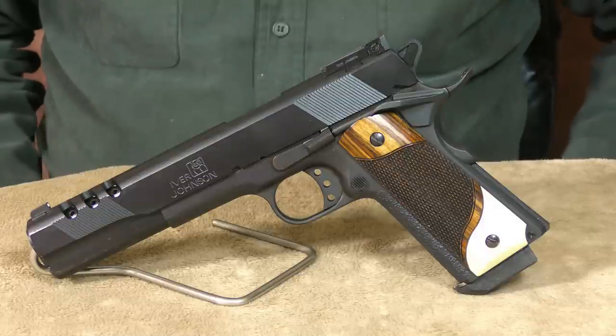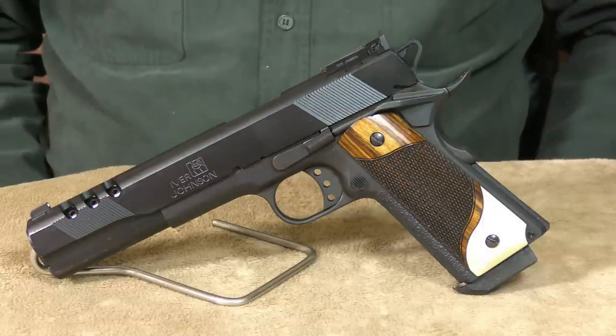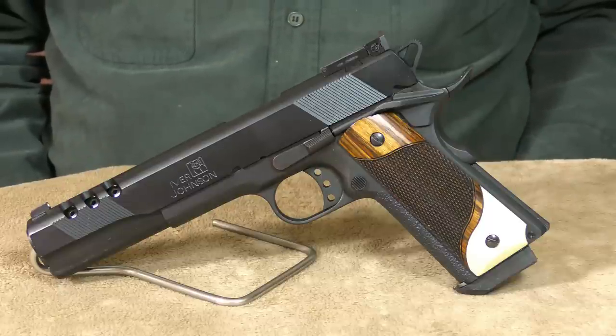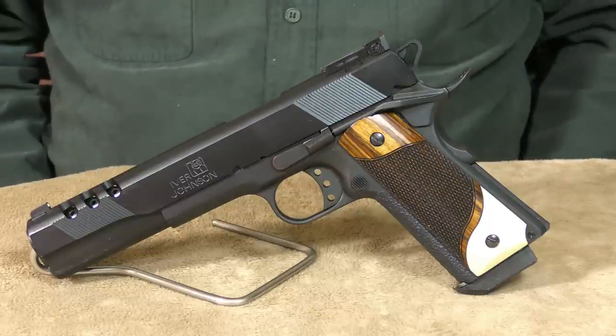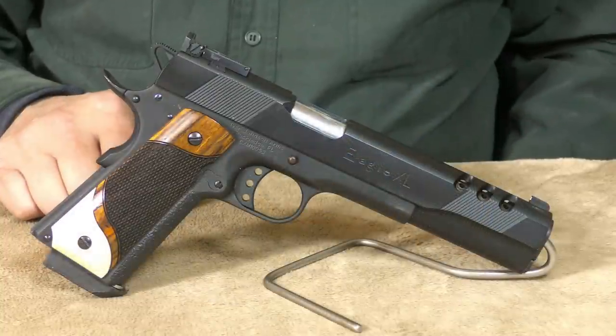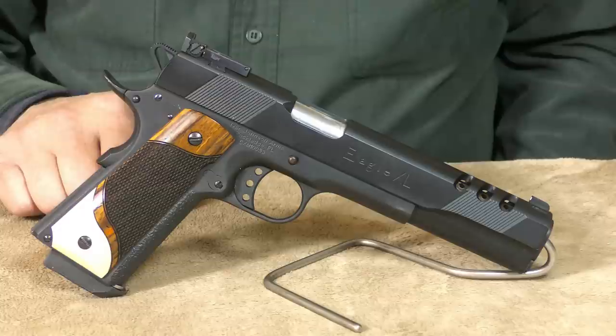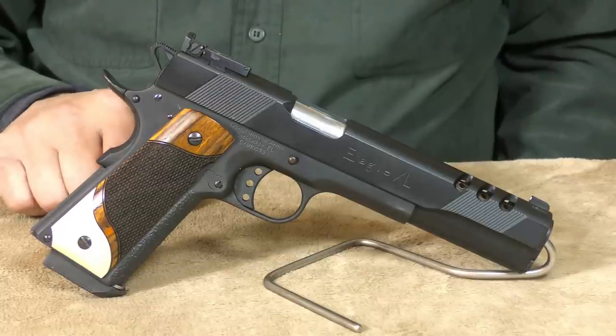Let's start with the Iver Johnson Eagle XL. This 10 millimeter is a ported longslide, or 6-inch hunter-length 1911, that comes with fully adjustable sights. I found this 10 millimeter to be a very accurate extended range target pistol. That, of course, qualifies it to double as a hunting handgun.